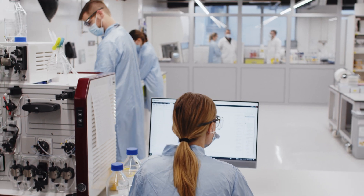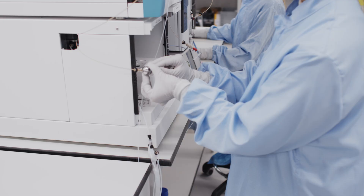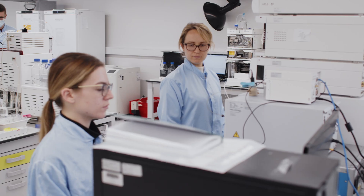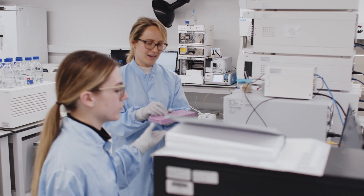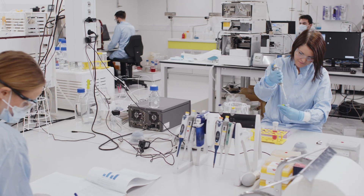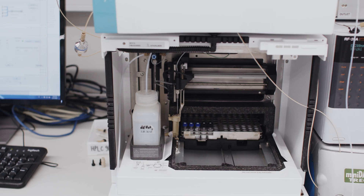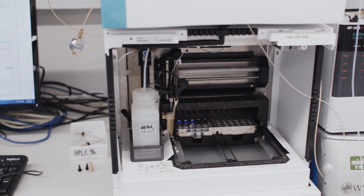In our expanded, fully equipped BSL 1 and 2 facilities, we can support you with process and analytical method development. We can develop single steps or start-to-finish downstream processes suited to different development phases up to market supply, including tech transfer, SOPs, and validated analytical methods.